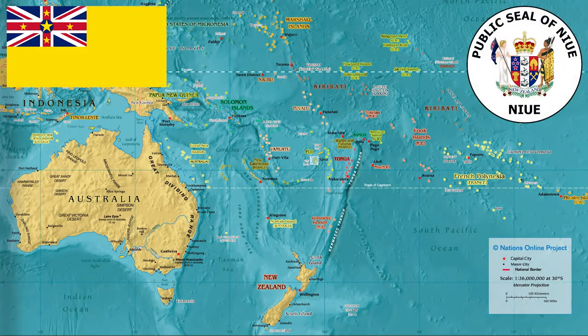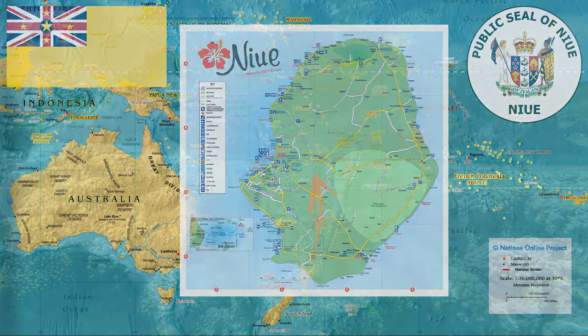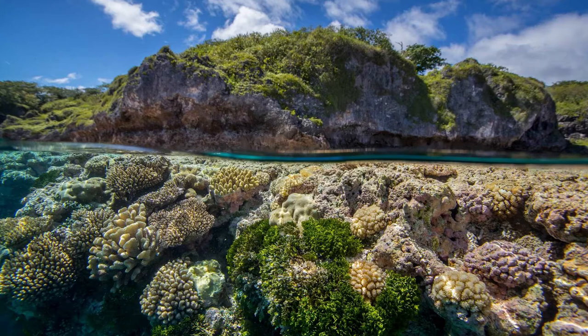Niue is a country in the South Pacific Ocean, located 1,500 miles northeast of New Zealand, between Tonga, Samoa, and the Cook Islands. This small island with less than 2,000 inhabitants is commonly known as the Rock of Polynesia.